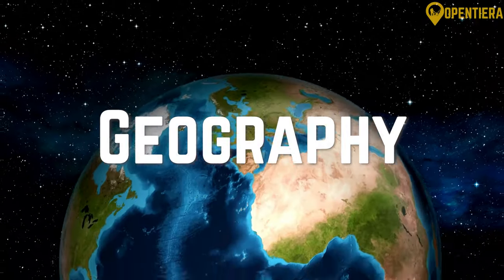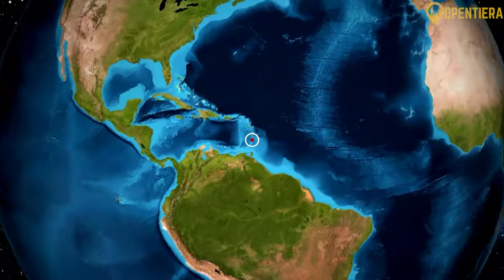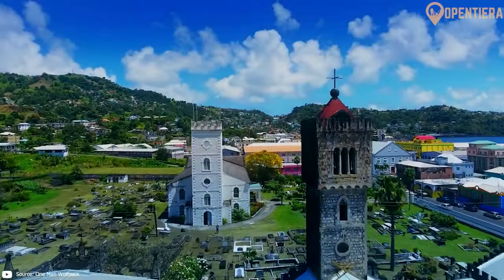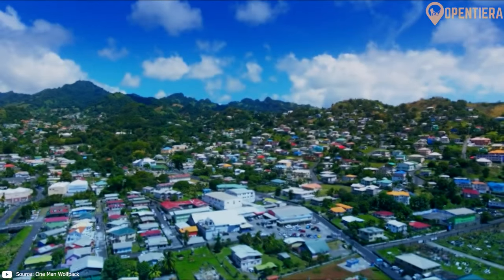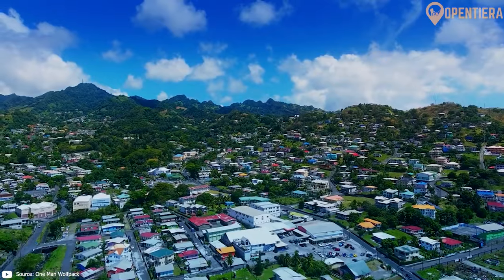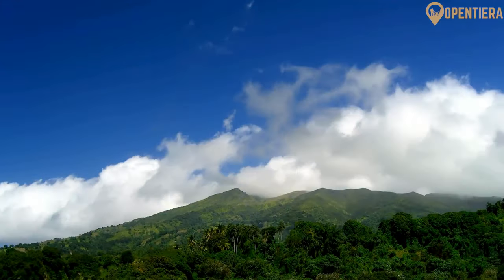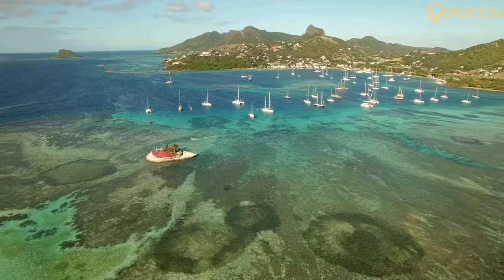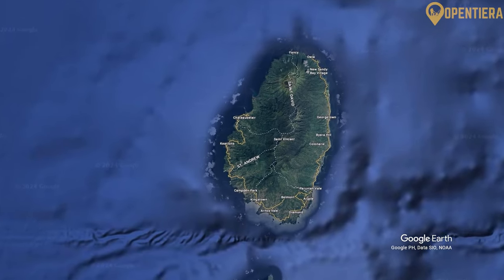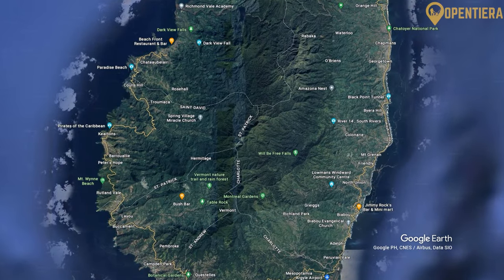St. Vincent and the Grenadines is located in the southern Caribbean. It consists of the main island of St. Vincent and a chain of smaller islands stretching southward toward Grenada. St. Vincent and the Grenadines has a total land area of only 389 square kilometers, making it one of the world's smaller nations. However, its captivating geography includes lush green mountains, idyllic beaches, and charming offshore islets. It is situated between St. Lucia to the north and Grenada to the south.